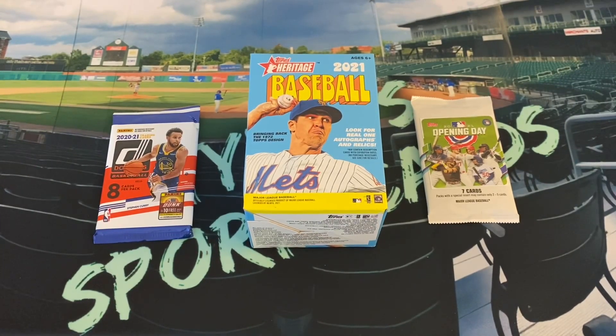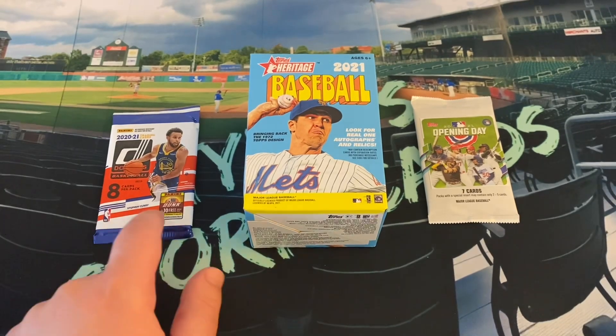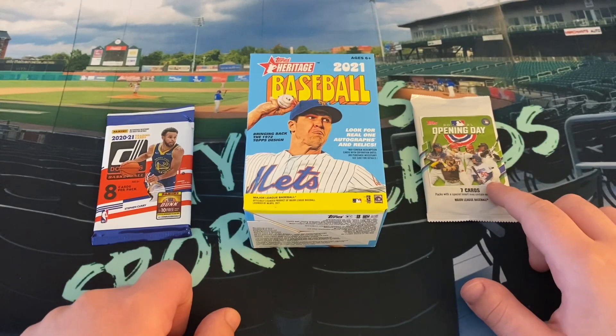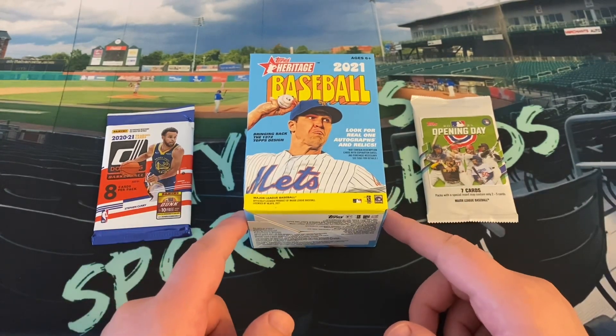As you can see, it wasn't really a successful restock. We have a single gravity feed pack of Donruss basketball, a single gravity feed pack of Opening Day baseball, and a blaster of Heritage.